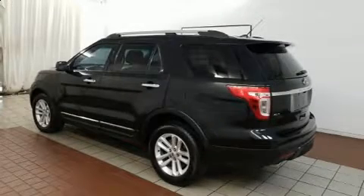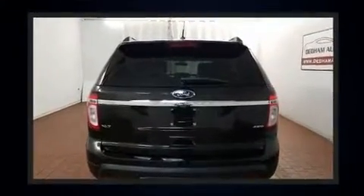You can expect a lot from the 2014 Ford Explorer. With less than 40,000 miles on the odometer, this four-door sport utility vehicle prioritizes comfort, safety, and convenience.